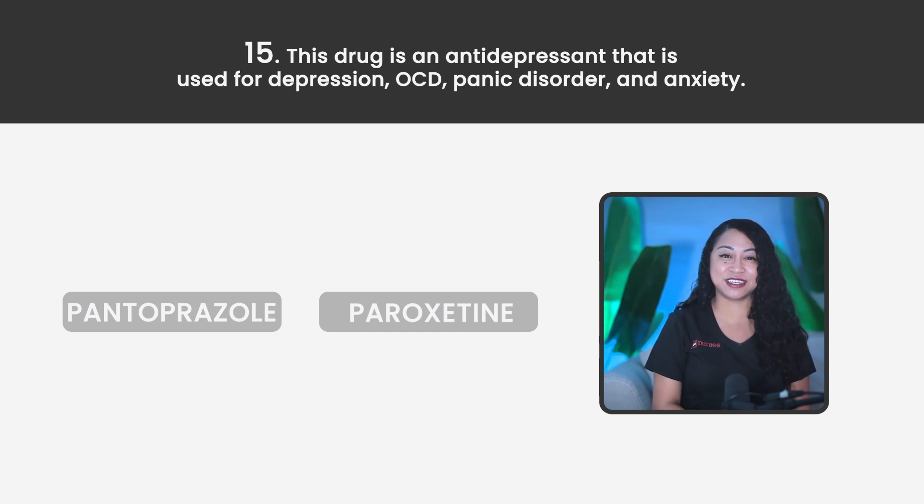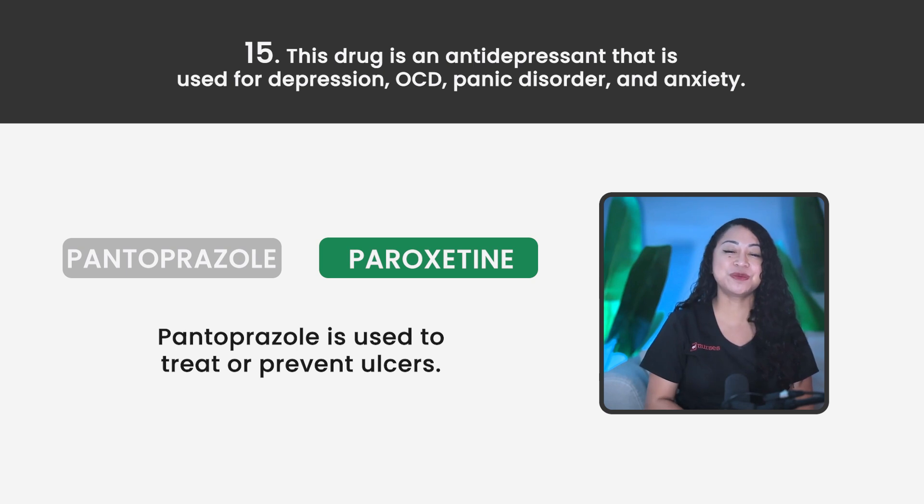Statement 15. This drug is an antidepressant used for depression, OCD, panic disorder, and anxiety. Is it Pantoprazole or Paroxetine? The correct answer is Paroxetine. Pantoprazole is used to treat or prevent ulcers. You're halfway there — congratulations for making it this far. Pharmacology is so overwhelming, so I try to stay straight to the point to help you out.